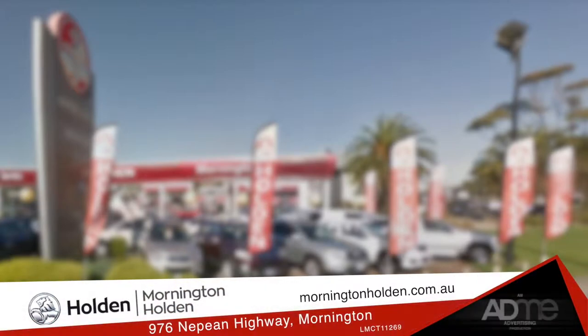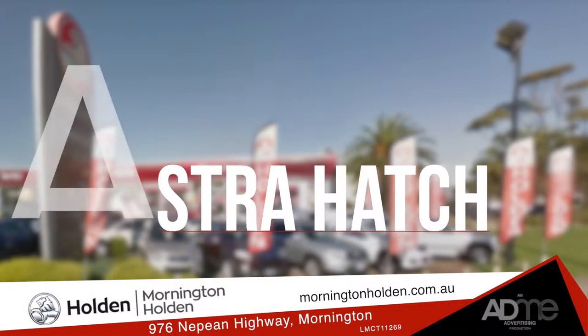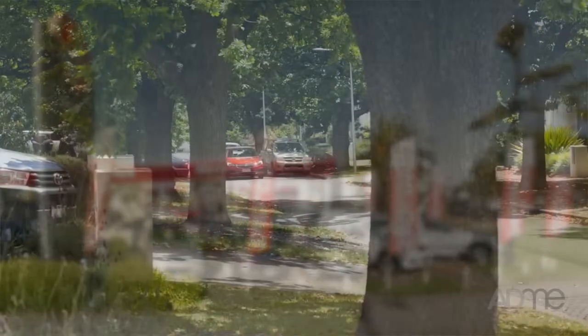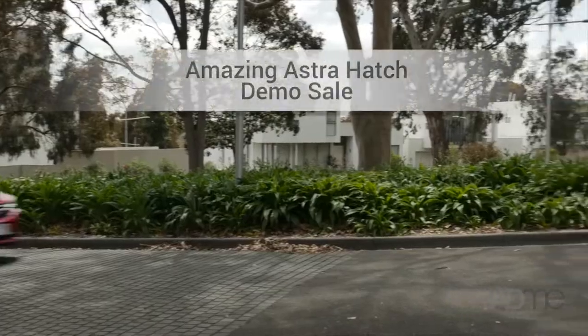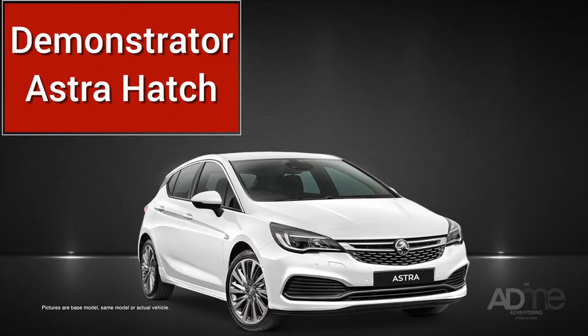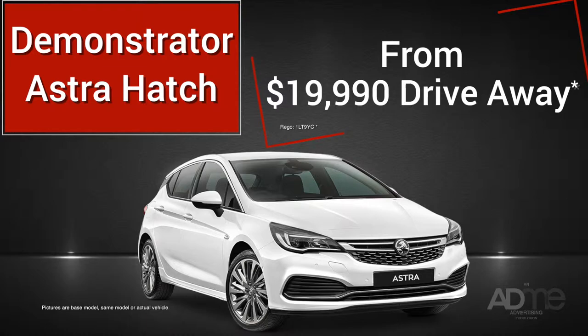It's the season of giving, so what better gift is there than an Astra Hatch Demo Sale? Brought to you by Mornington Holden. You heard right, Mornington Holden are having an amazing Astra Hatch Demo Sale. Get your hands on a Demonstrator Astra Hatch from as little as $19,990 drive away.